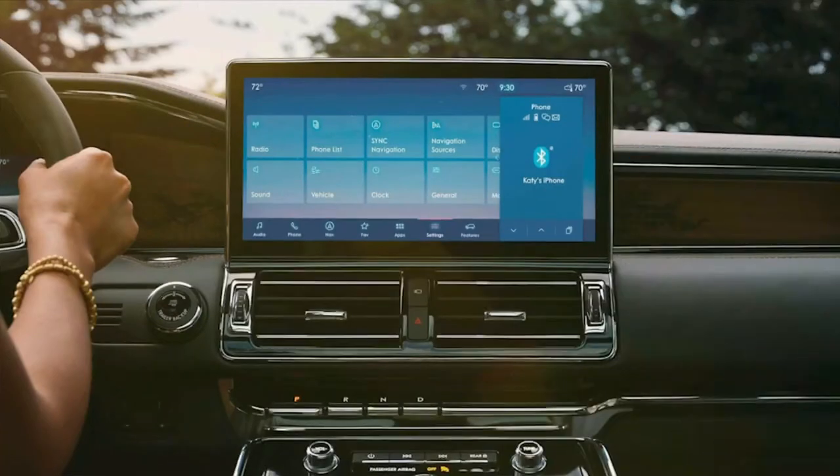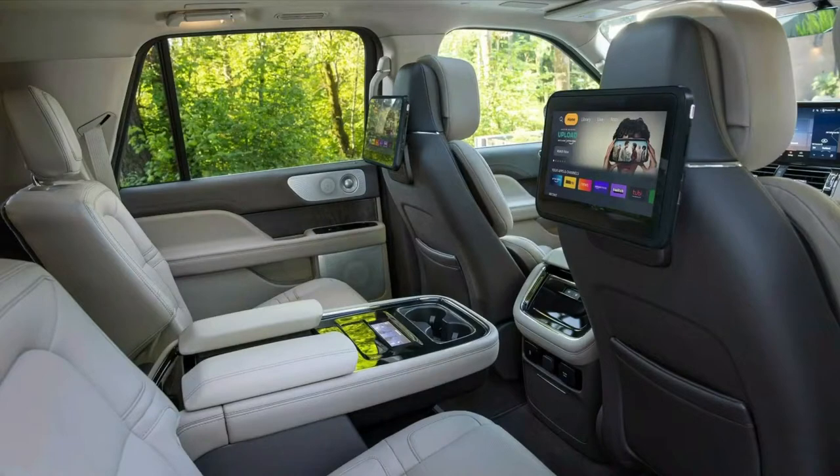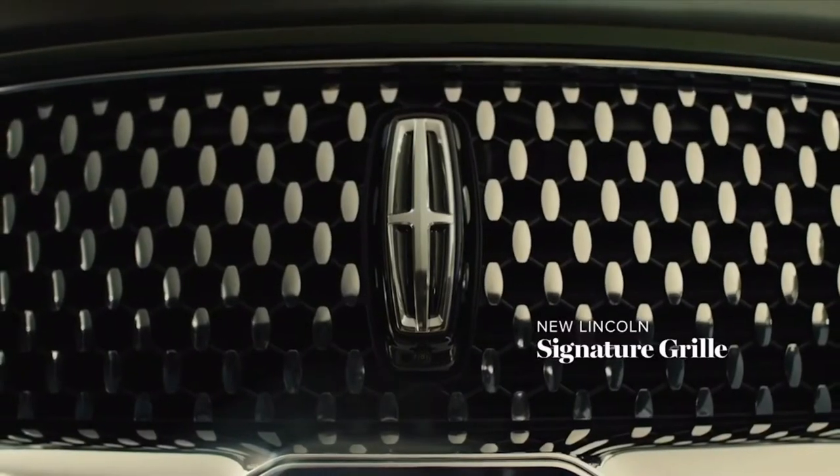For the first time, a full-fledged Level 2 Autopilot according to the SAE classification is available for the Navigator, which allows the driver to release the steering wheel and pedals while driving. At the same time, it is necessary to monitor the road at all times. The driver is monitored by a cabin camera, and if he is not looking at the road, the Autopilot is turned off. At Ford, this Autopilot is called Active Drive Assist, and at Lincoln it was renamed Active Glide. It works only on roads specially prepared for such systems in North America — the USA and Canada.